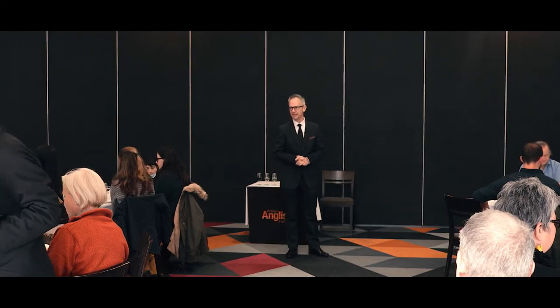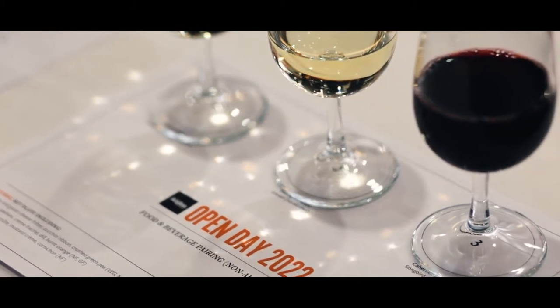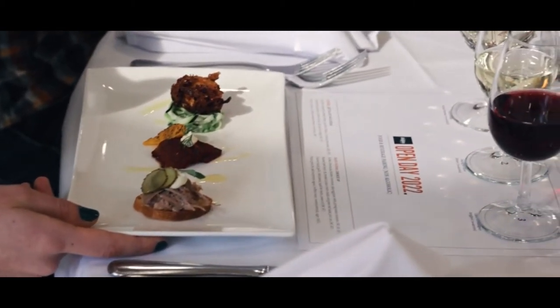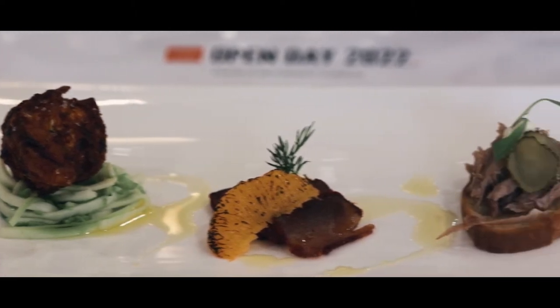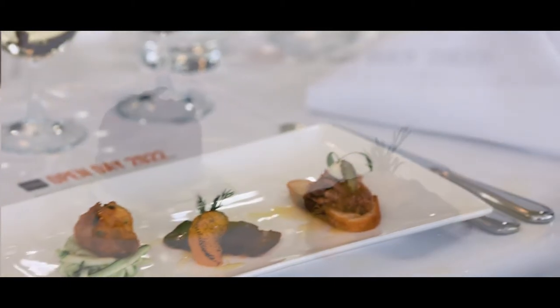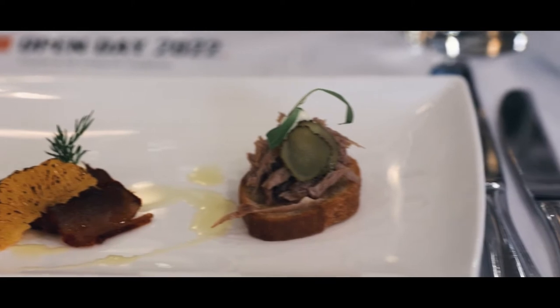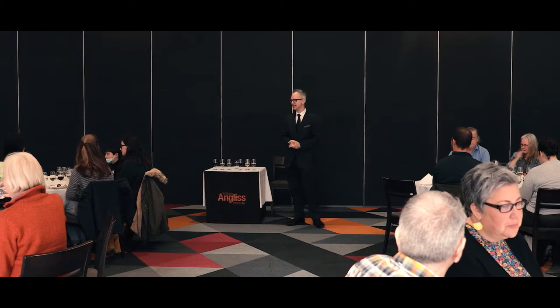Wine is my passion, so what we've done is organised a little food and wine matching activity. As you can see in front of you, there are three wines and a little tasting plate of three tastes of food. On the left is zucchini and goat's cheese fritter, in the middle is spiced tuna sashimi with crème fraîche, and then duck confit on the right. We also have non-alcoholic wine for those who are under 18 or prefer not to drink alcohol during the day.